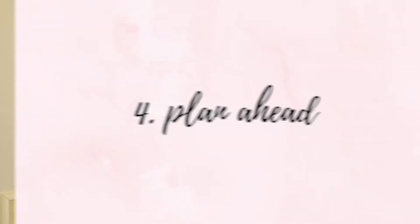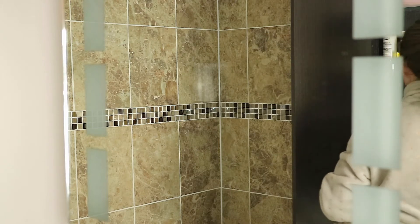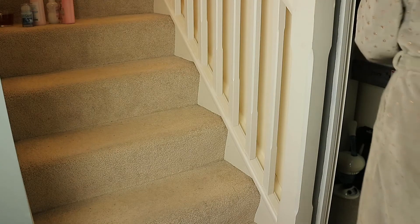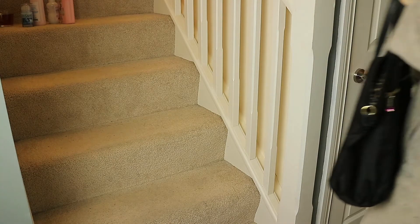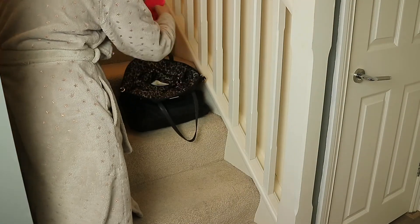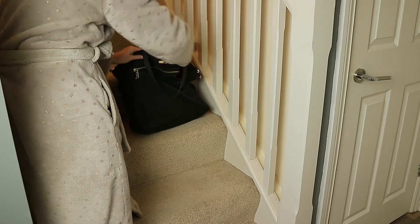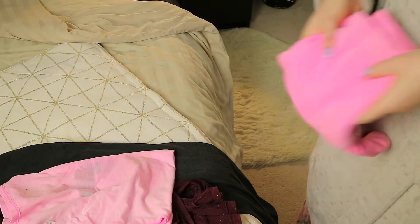Once I'm fully ready for bed, I feel it's important to plan ahead for the next day. Whatever your morning routine is, be sure to get organised and have everything out ready so it's easier for you to be more time efficient the next day. I like to get out all my morning beauty products and place them by the shower. I also get my gym bag and lay out my workout gear so I'm ready to go.